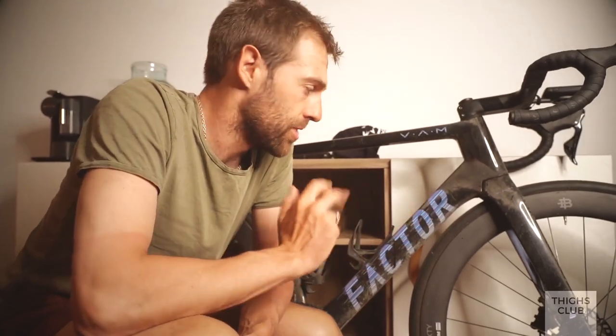So there are three categories of stuff I take with me on a bike ride: nutrition, clothing, and tools and spares — stuff to generally get me out of trouble.